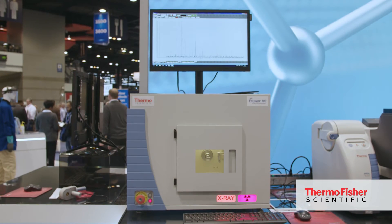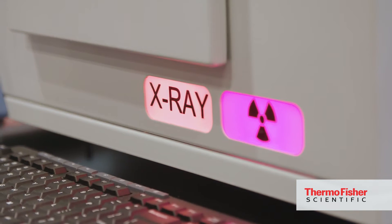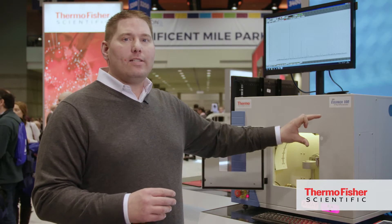Our system is really unique for customers who want to do fast analysis. We're doing a simultaneous scan, so we're getting everything at once. What this allows is for very fast acquisitions and for real-time dynamic studies — we can see changes in the crystalline structure over time.